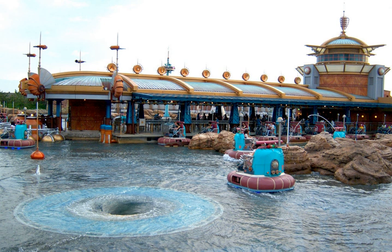Like the older attractions it is inspired by, Aquatopia is self-guided. Due to the ride technology, there are no visible tracks, giving the sensation of spontaneity and surprise to the attraction.